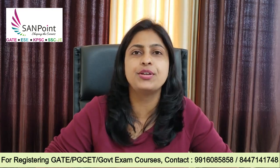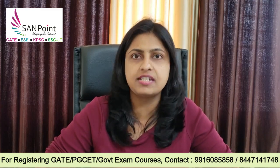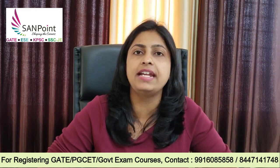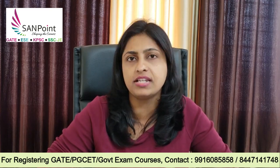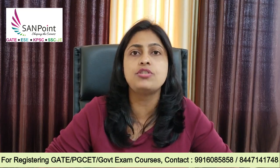Hello students, hope you all are doing good. In this video I will be sharing information about a major update by VTU with respect to semester and exams, and how you can utilize time effectively for the upcoming GATE exam as well as PGCT exam. This video is for 6th semester students as well as 8th semester students. The major update from VTU is regarding the open choice question paper.